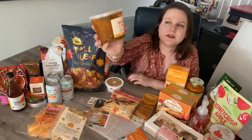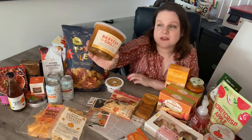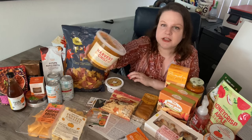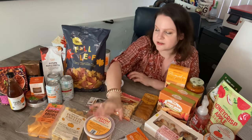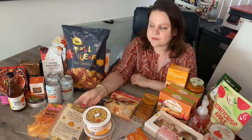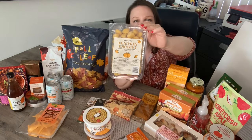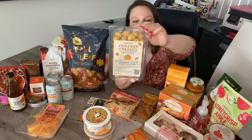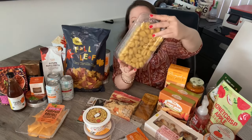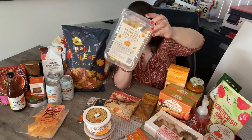Another returning favorite is the harvest chili. I bought it last year — bought several actually — and it's really, really good. It makes a hearty quick lunch or dinner; it's good on those colder fall days, warm and cozy. And then I got the pumpkin gnocchi. I tried these last year and made a sausage stir-fried dish with them. I don't know what I'm going to do with them this year, but I'm definitely going to do something.